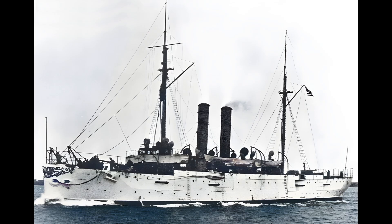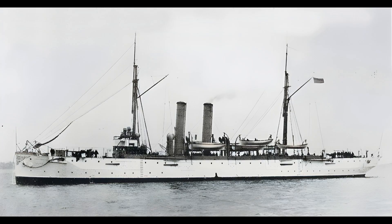Throughout its years of service, the USS Des Moines made significant contributions to the Navy's missions and represented the strength and commitment of the United States during times of both peace and war.